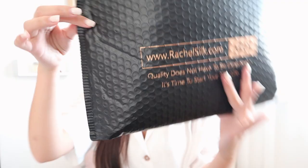Welcome everyone! Today we'll be doing an unboxing and review of some products and items that the store Rachel Silk sent us. This is the package they sent me to review here on video. I'm really excited to open it — it's so nice how they personalize their own packaging. Look at this, isn't it cool? It has the website and their logo.